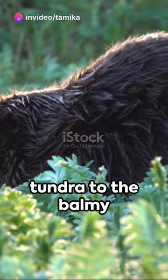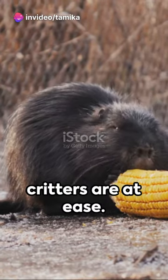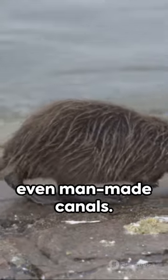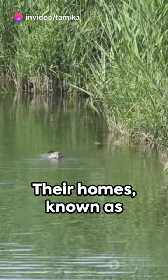From Canada's frosty tundra to the balmy bayous of Louisiana, these adaptable critters are at ease. They're not picky about their surroundings either — marshes, ponds, or even man-made canals. As long as there's water and vegetation, they're game.